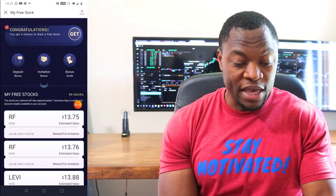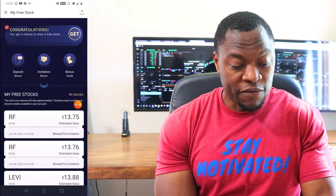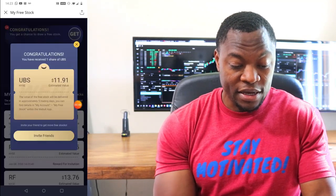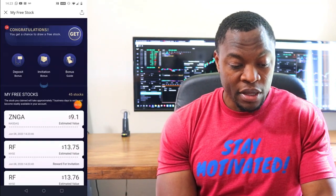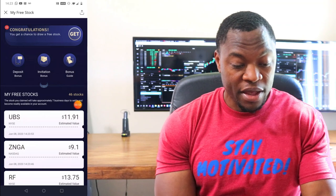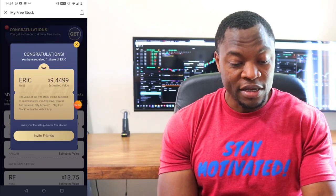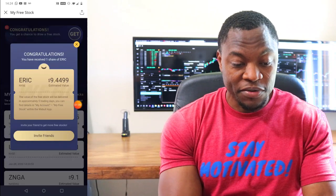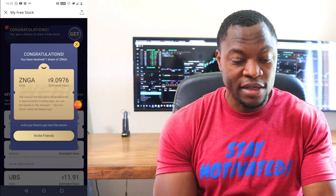Number three is Zinger at $9. Number four is UBS, about $12 — not too bad. Then we have ERIC, which is $9. Man, I'm looking for $60. Another $9 stock. So we're down to 21. I see another $9 stock. Come on guys, let's go. Still $9 — we're down to 19.